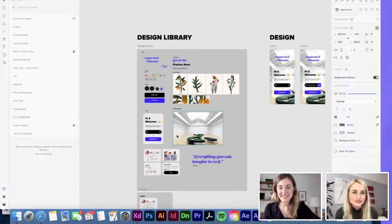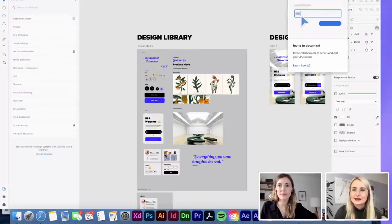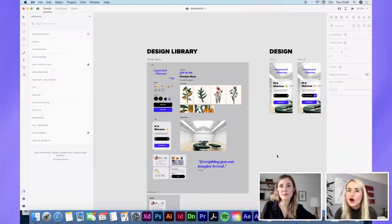Our idea was to create an augmented or virtual museum with different illustrations and photographs from different creatives. Melanie is the example for our project — we are going to use her beautiful illustrations. We are going to indicate an augmented reality feature where you can really explore those illustrations and have the feeling that you're in a real museum. I already shared that with Melanie — you can do that super easily with the little plus sign, and she can also access and make adjustments collaboratively.